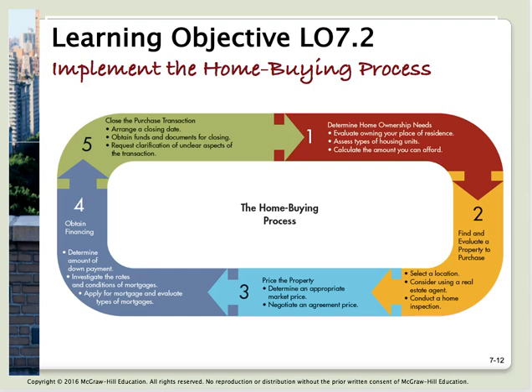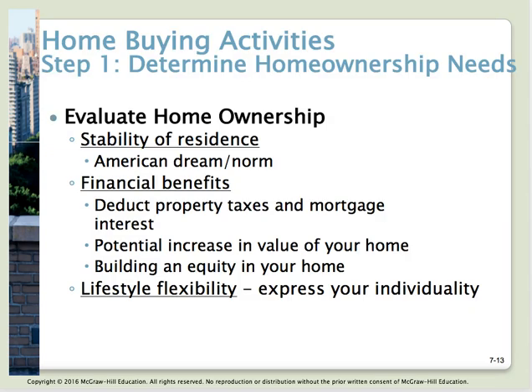Let's say you've rented for a while and now you've decided you would like to purchase a home. That leads us to learning objective number two: implement the house buying process. This diagram is on page 225 in your book — you might want to follow along because we're going to step through the house buying process.